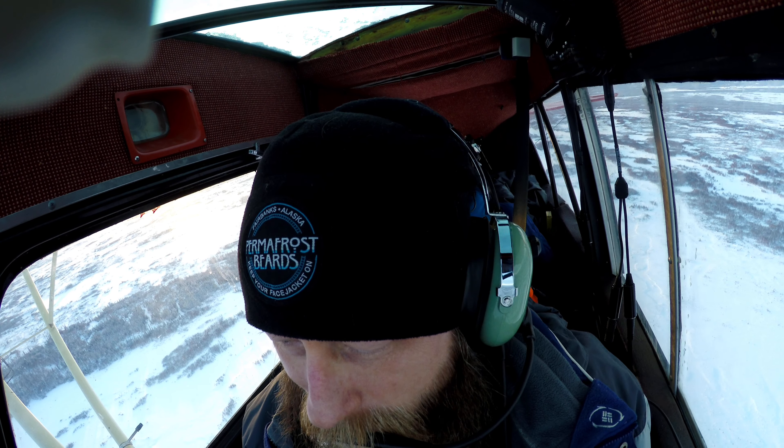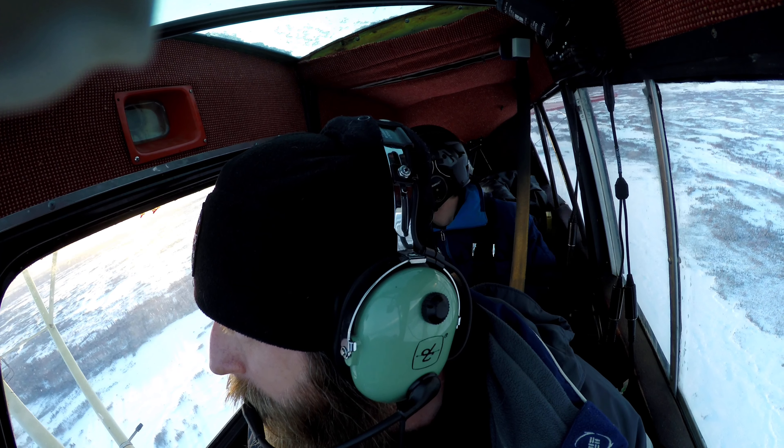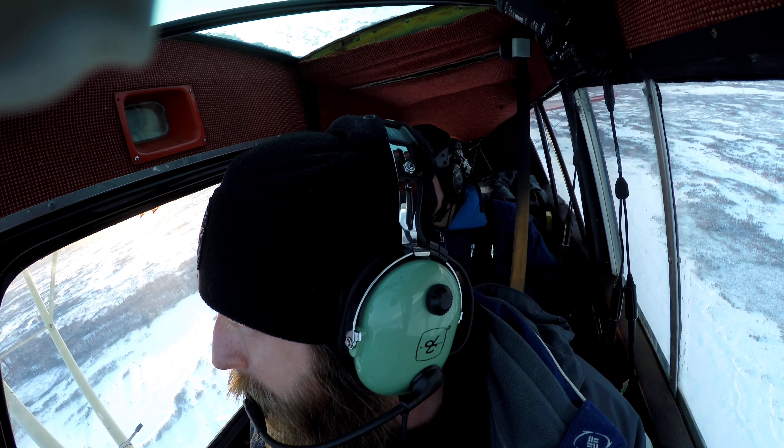The rear flies nice, it trims out well. Pretty happy about that. Yeah, you can clear everything though. I mean it's probably not like a helicopter, but it's pretty light controls.